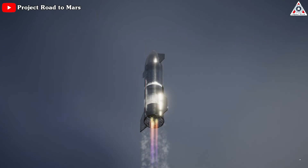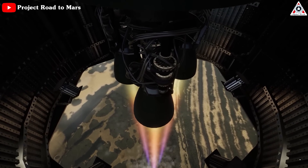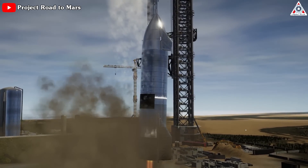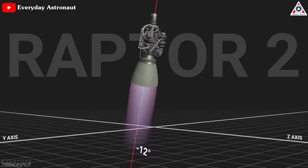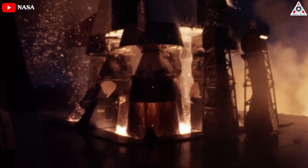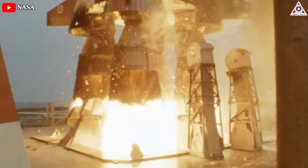Controlling the thrust vector involves altering the direction of engine thrust to steer the rocket. It guides the rocket through various stages of flight, such as ascent, orbital insertion, and landing. The Raptor engine has a potential rotation of up to 15 degrees — that is, 15 degrees is the maximum pivot point of the Raptor. For comparison, most engines fall within the range of 3 to 8 degrees.